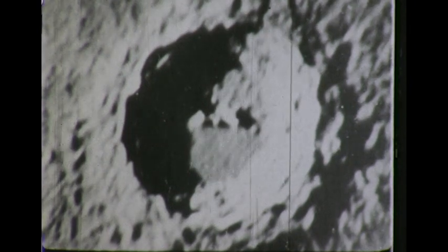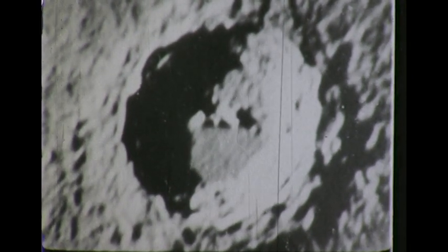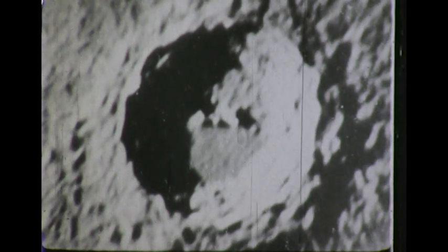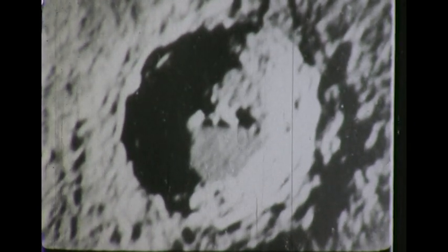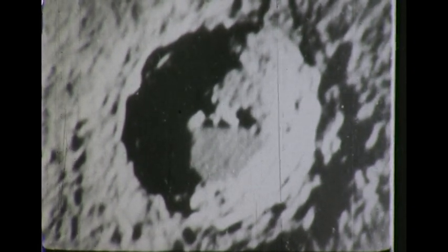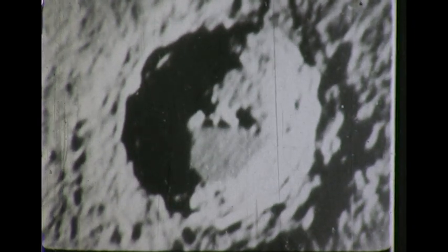Again looking through the 200-inch Hale telescope of Palomar, we get a thrilling view as we look directly into the Copernicus crater bowl. The elevations are small mountains rising to a height of two or three thousand feet. The moon might be termed a cinder world — lifeless, silent, and without air or water.